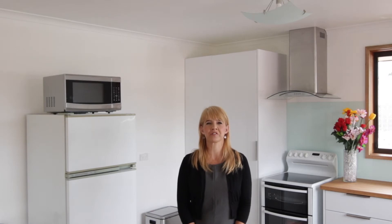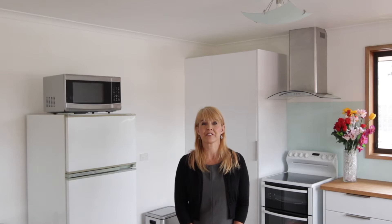Hi, I'm Deb Stephens and welcome to Two Golf Links Road in Geilston Bay, less than 10 minutes drive to the city.